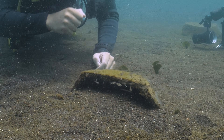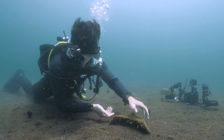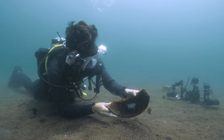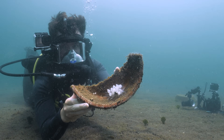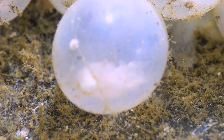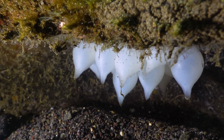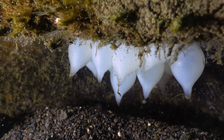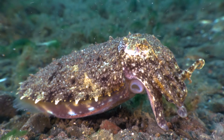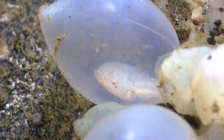Here we have what looks like a ceramic plant pot that's cracked in half. There are lots of smaller fish swimming around the front of it, but there's something very cool hiding underneath. If I pick this up really carefully, you'll see we have some cuttlefish eggs. You can see the little baby cuttlefish inside and the yolk sacs. Given these eggs are white, it's probably not long until they hatch, and when they do, they'll be fully formed cuttlefish ready to go and hunt on the reef. This is a great example of a reef creature making the most of some human trash.